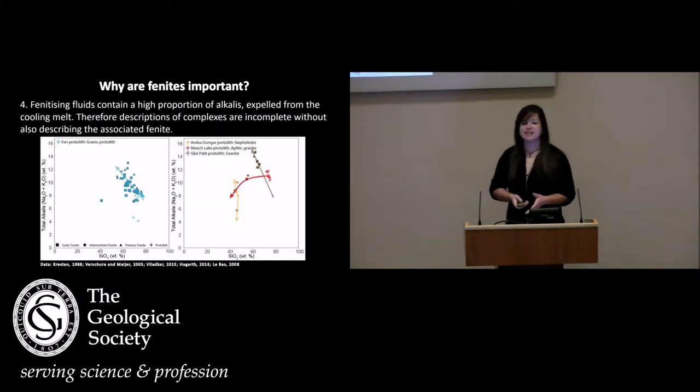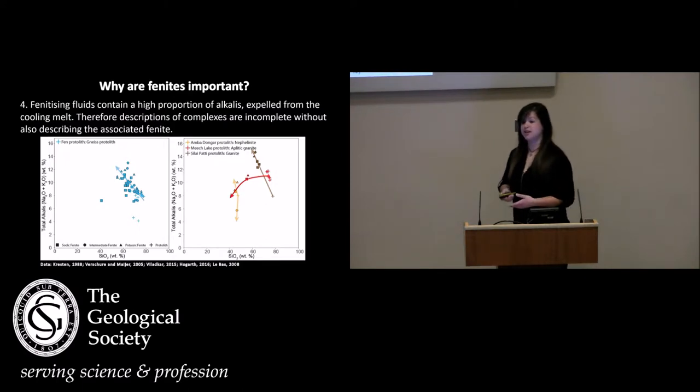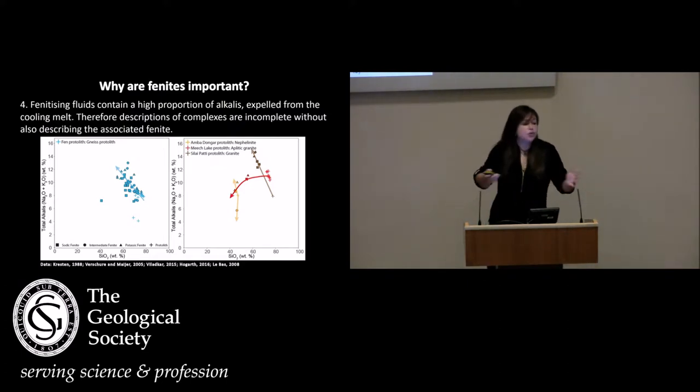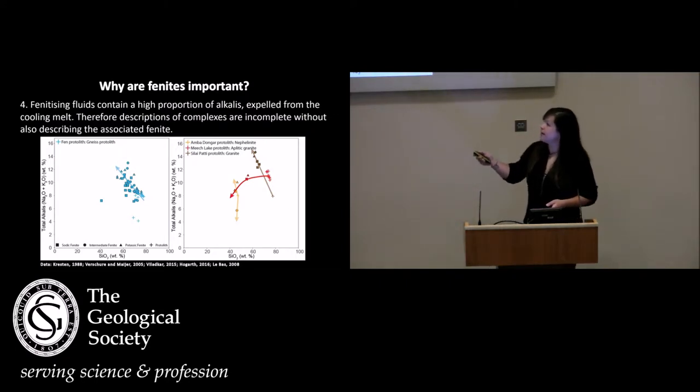The fourth reason is that these fluids are very enriched in alkalis. At Okarusu in Namibia, the fluids actually have 30 weight percent sodium and potassium. Within the literature, there is a massive deficit in terms of describing these phenites. Essentially, if you've got a description of your economically enriched intrusion and not the associated phenite, you're effectively ignoring potentially 30% of the alkalis that would have been in that original magma — ignoring enrichment that could tell you something about your original magma.